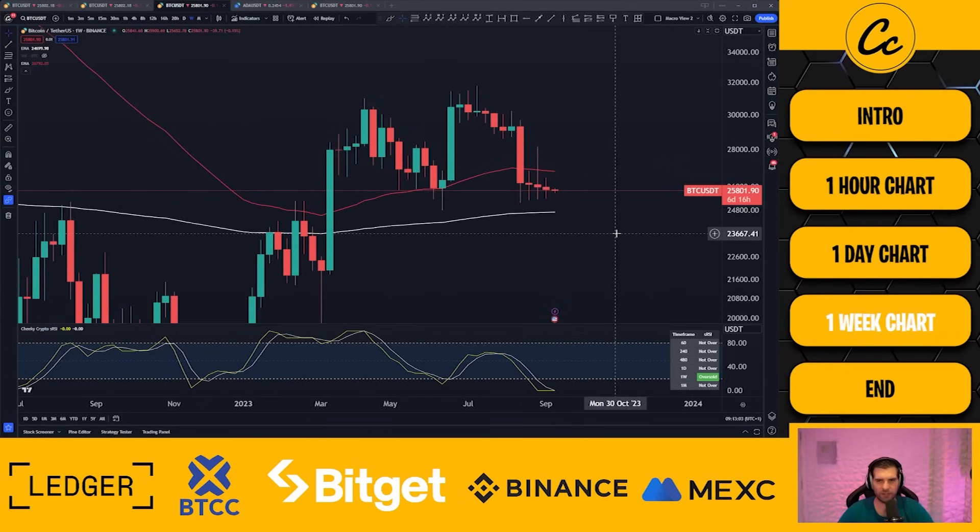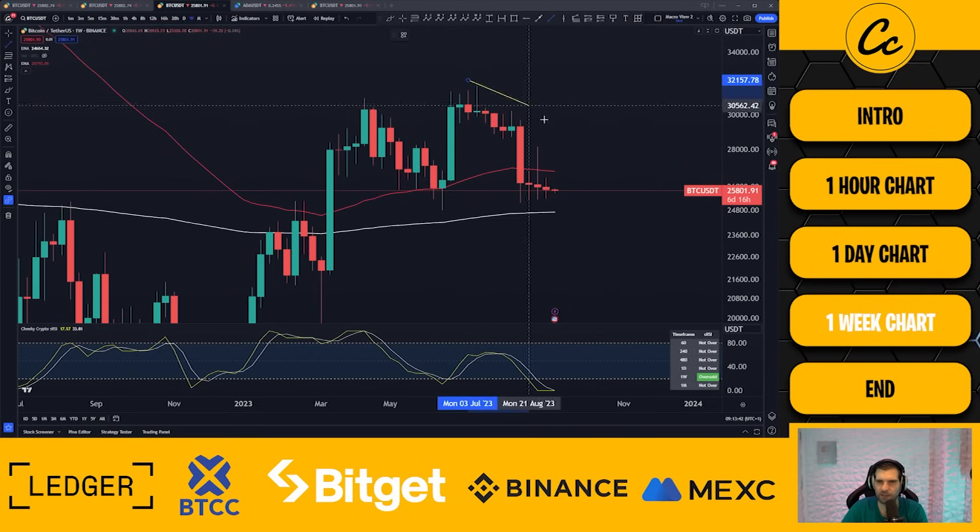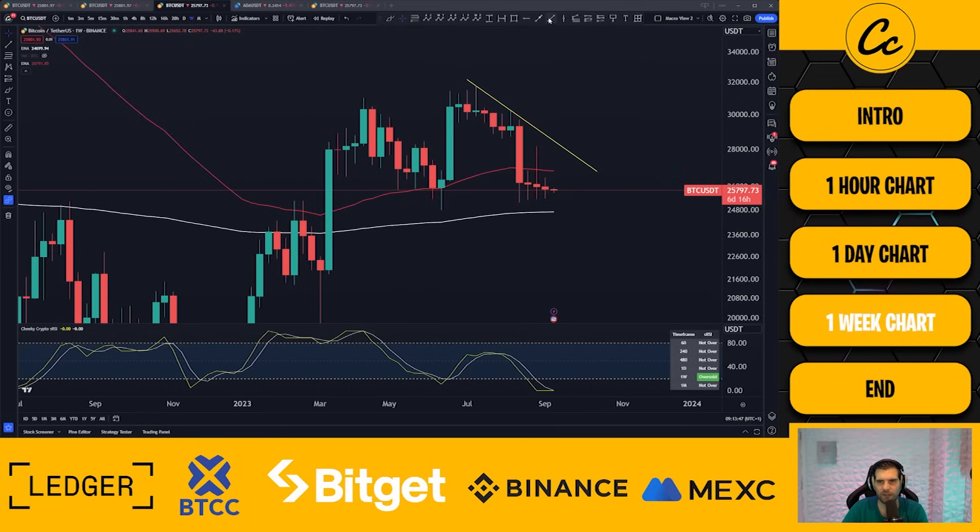On the weekly close, we saw another doji-ish candle — and I want to use 'ish' there. The open and close positions over the last three weeks have been very similar; not exactly doji candles because there is a little body, but for the most part the market is undecided. The bulls have not been able to push price above the weekly 50 EMA at $26,792, and the bears were also unable to push price down to the 200 EMA at $24,699. We can see some interesting things occurring here, specifically lower highs forming alongside higher lows.